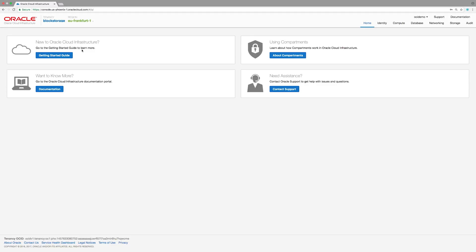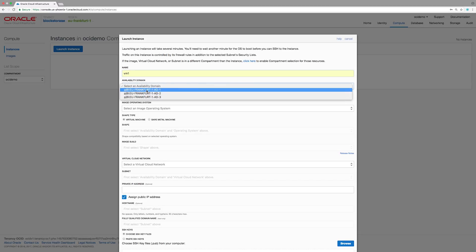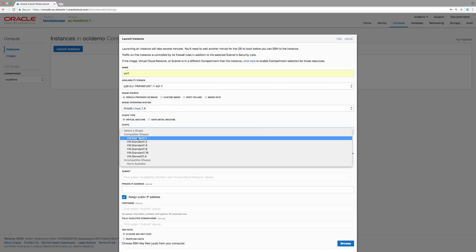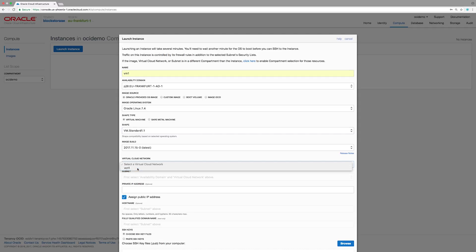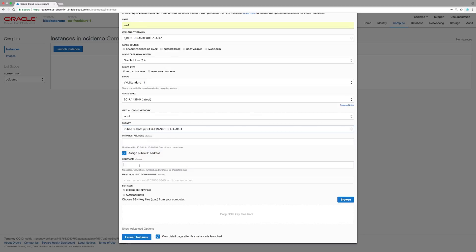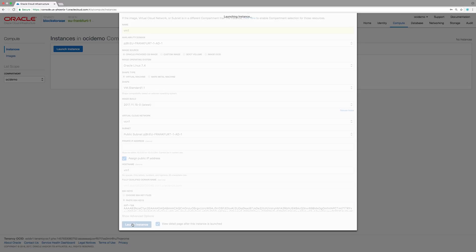Now let me show you how easy it is to use and manage Oracle Cloud Infrastructure boot volumes. Let's launch an instance on the Oracle Cloud Infrastructure console. I go to the compute tab, click on launch instance, give a name, select an AD and an operating system, select a shape and a virtual cloud network and a subnet. I give a host name, VM1, and I paste SSH keys for my instance, and click on launch instance.